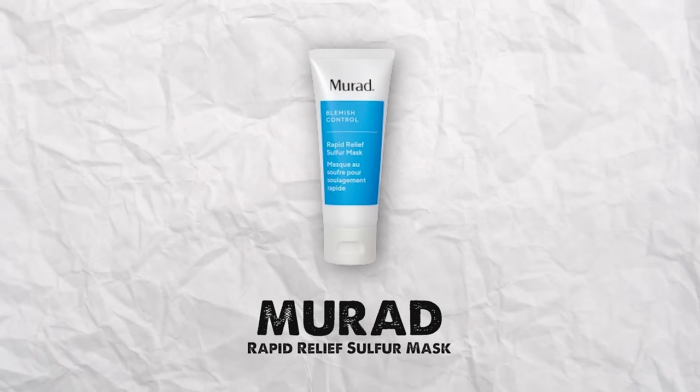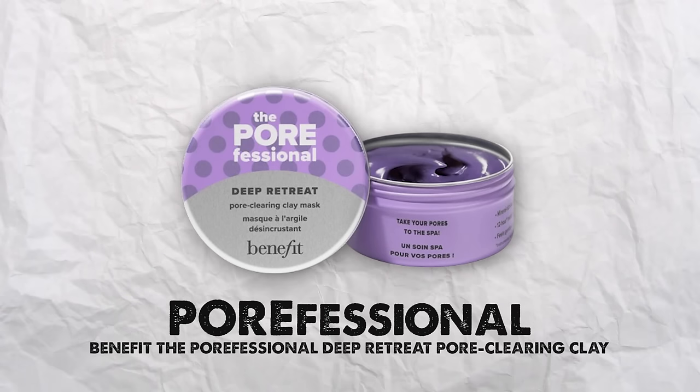When my skin is broken out, I use the Murad Acne Control Rapid Relief Acne Sulfur Mask. It has sulfur in it but it doesn't smell funky at all. I use this when I'm broken out and need to unclog my pores a bit. And then another option is the Benefit Porefessional Deep Retreat clay mask — it's highly rated on Sephora. Clay is really good for getting impurities out of the skin. I leave it on for 30 minutes, take a bath, have a spa moment. It works so well and smells really good — a little bit like blackberries.